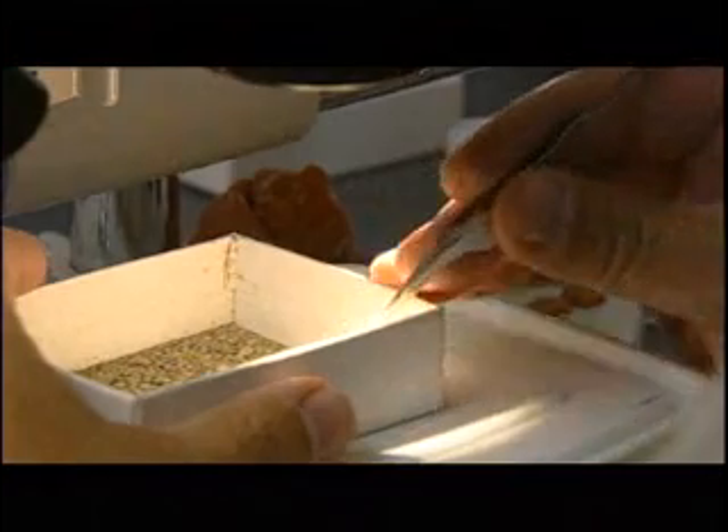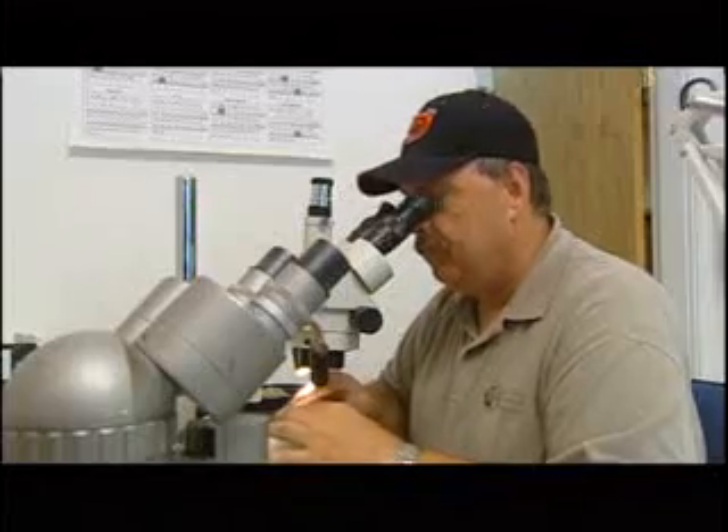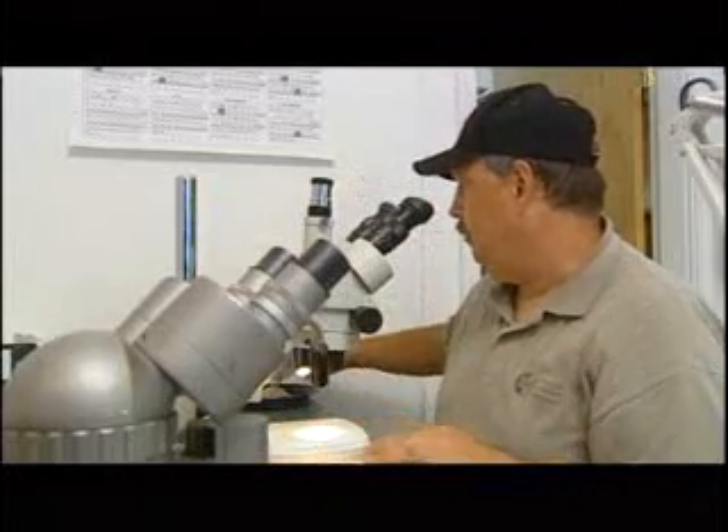Paleontologists study fossils to learn how animals used to interact or how plants grew. They learn what the environment was like and how the earth is changing.